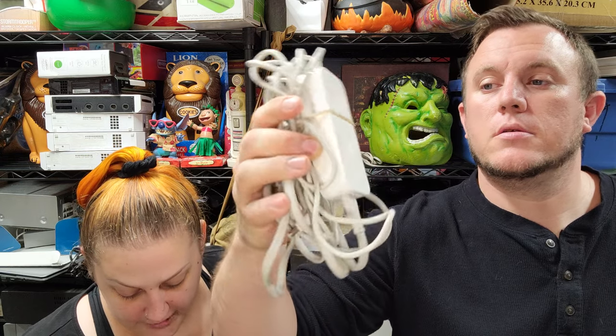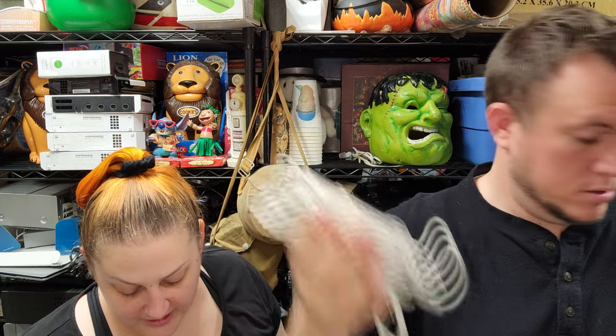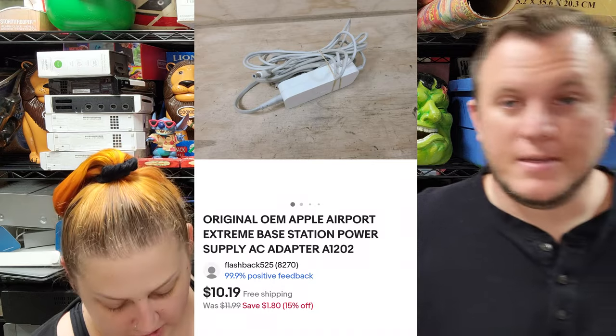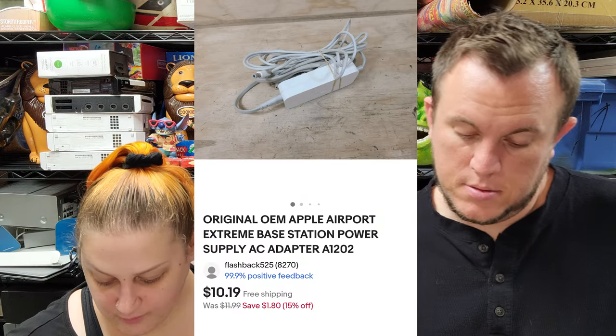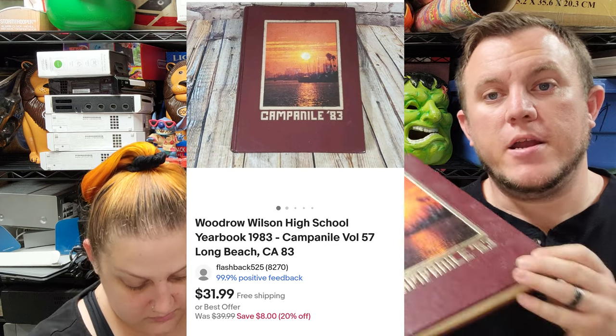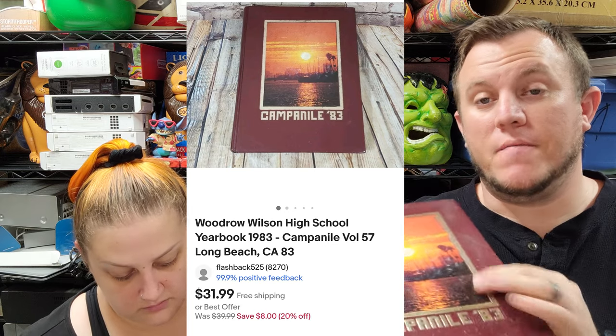Really good day again — we've had pretty good days this week. First up, this is an original Apple AirPort Extreme base station power supply, sold for $10 and some change. Not a whole lot on that one — I think it was a dollar. Then we've got a Woodrow Wilson High School yearbook from 1983 that sold for $20 shipped. I'm usually trying to get $25 or more for yearbooks, but this one's been up for a while. We went back and forth on offers and met at $20.